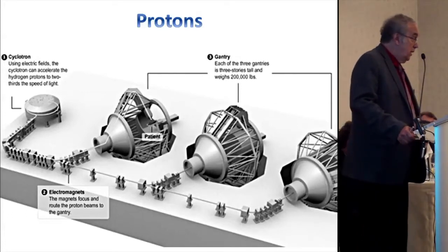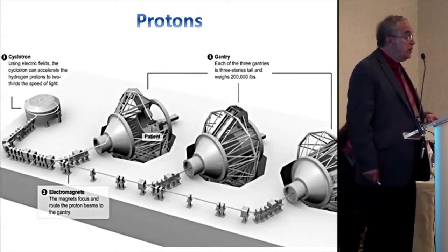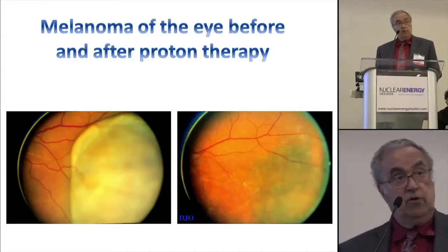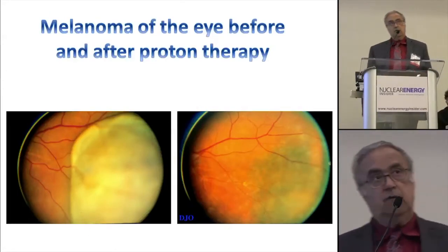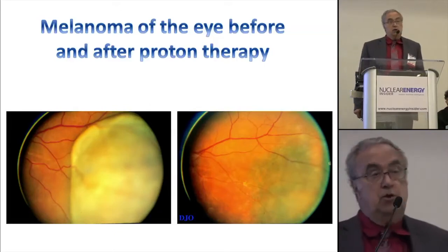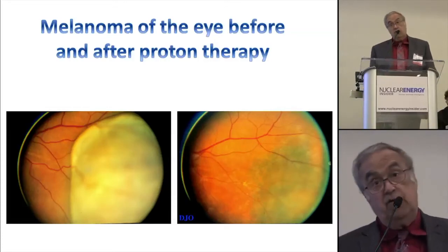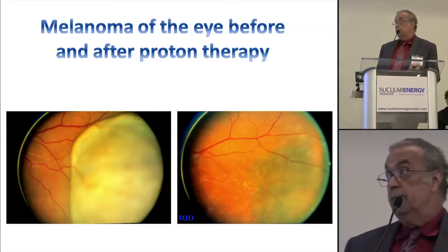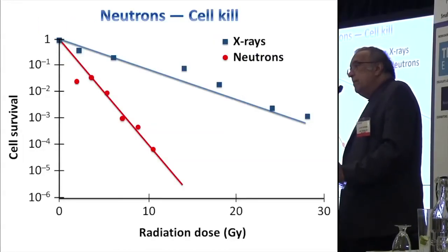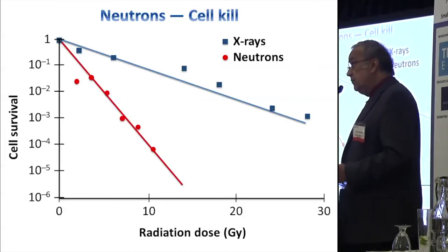One of the earlier uses of protons is a melanoma in the eye — you treat it with a proton beam to spare the rest of the eye, and the person retains about 80% of their vision. Whereas the standard treatment would be surgical removal, leaving no vision at all. But protons aren't any better than x-rays biologically — they're the same — and there are a lot of tumors that are still very resistant to x-rays.